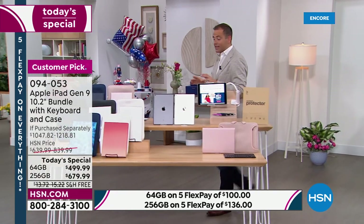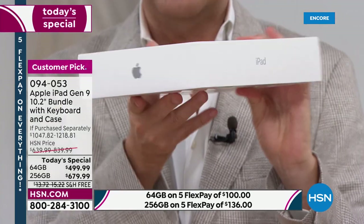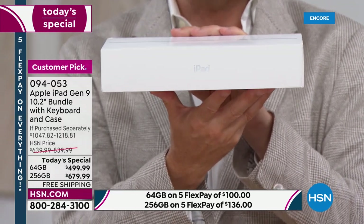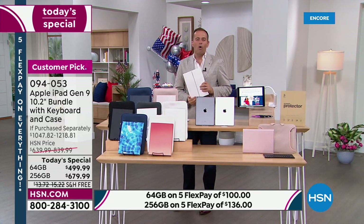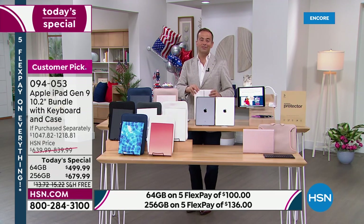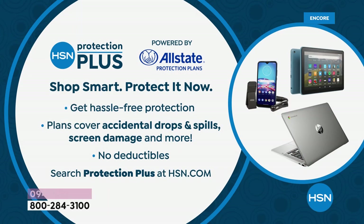When you order from us on HSN, it's the same as ordering from anywhere else, including Apple — it comes brand new, sealed in your iPad box. This isn't the old model; it's the brand new ninth generation with the latest technology and hardware: the display, A13 Bionic chip, fingerprint scanner, stereo sound. Whether you're placing your order online or by calling us, ask about HSN Protection Plus. It's a great way to protect your investment — no deductibles; if you accidentally drop it, spill on it, crack it, or break it, it will be repaired or replaced. We're offering a three or four year plan.